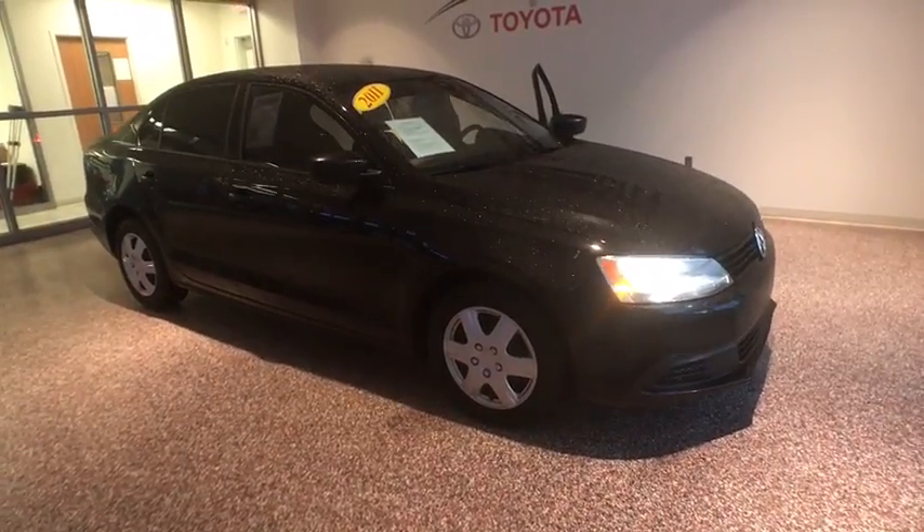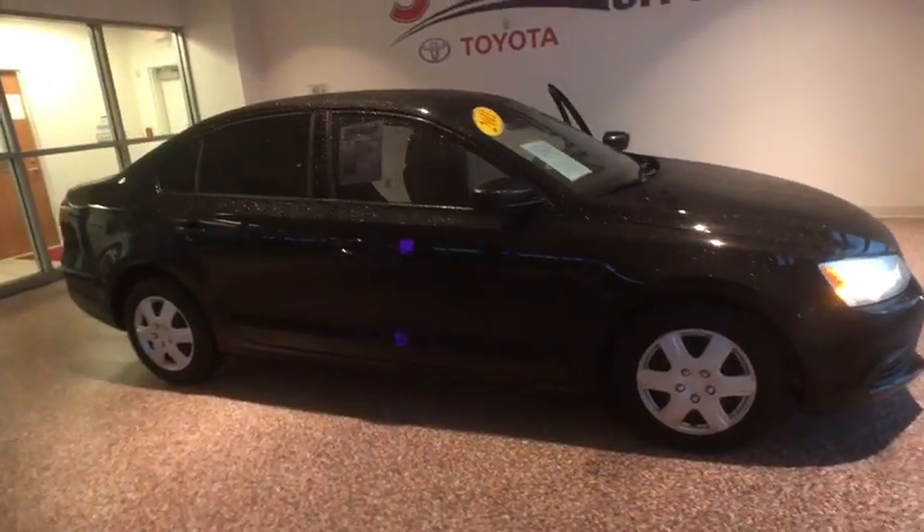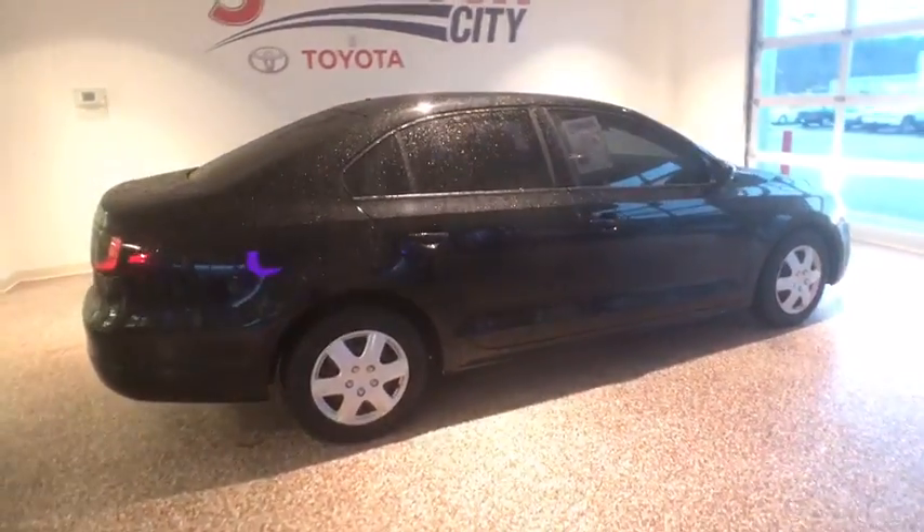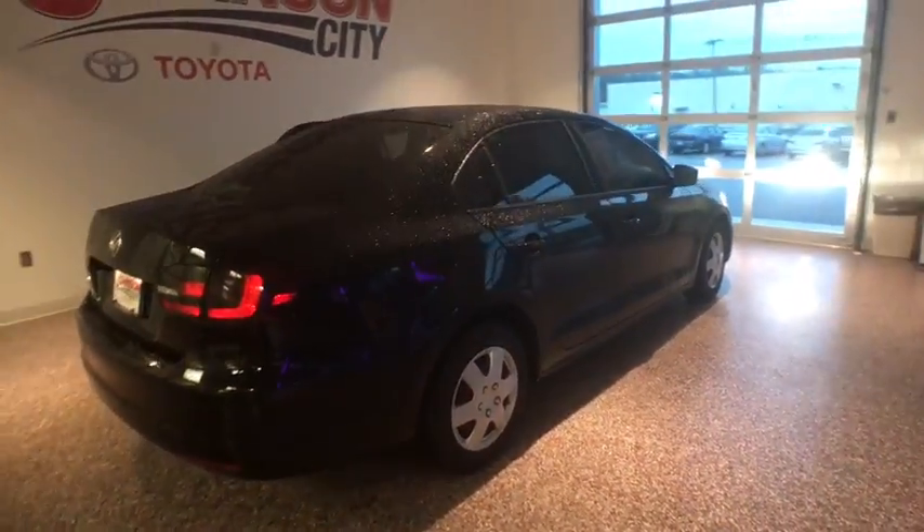2011 Volkswagen Jetta. The Jetta is a premium car that is family-friendly with a great price. Agile and confident handling. Volkswagen Jetta.